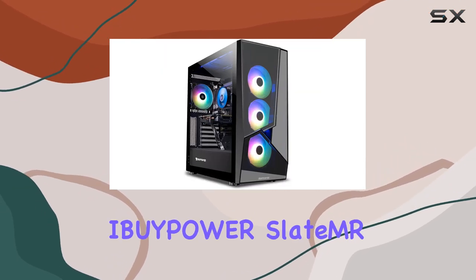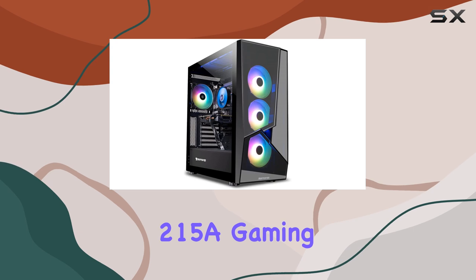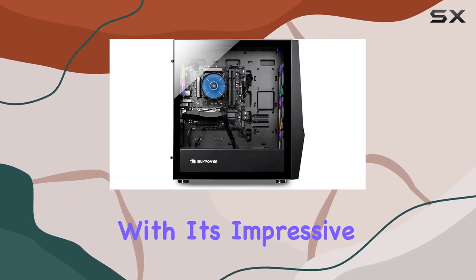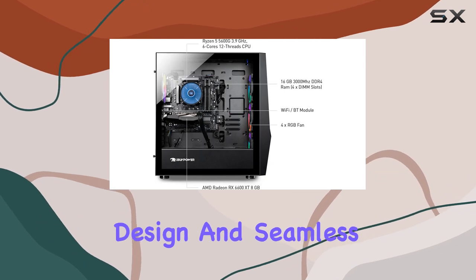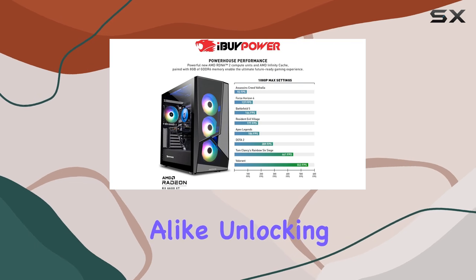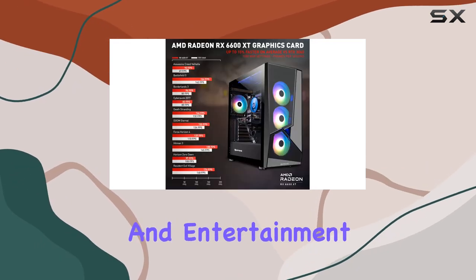In conclusion, the iBipower Slate MR215A Gaming PC stands as a powerhouse in the realm of gaming desktops. With its impressive specs, sleek design, and seamless performance, it's a worthy investment for gamers and professionals alike, unlocking new levels of productivity and entertainment.